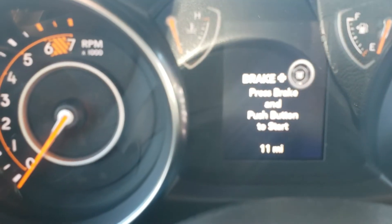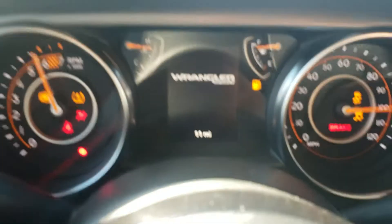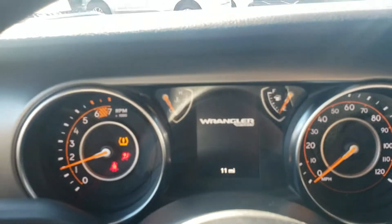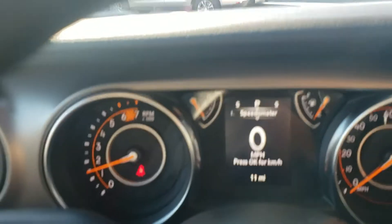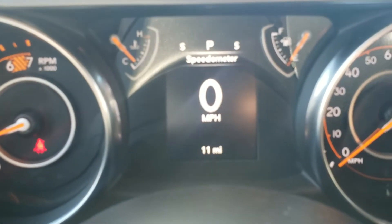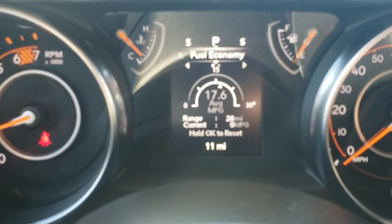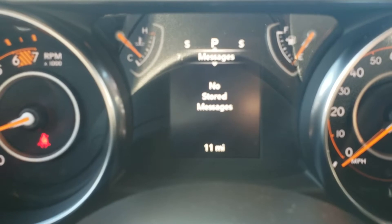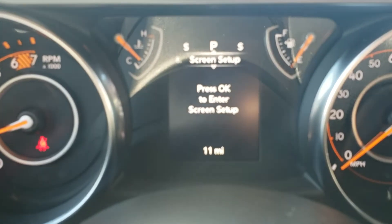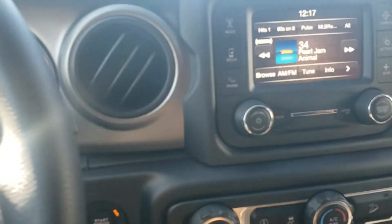We're going to hop in and get it started up for you. You can see this one's got a whole whopping 11 miles on it — that's a new arrival here. We also got a full driver information display, what we used to call EVIC back in the day — Vehicle Information Center. This particular one is the 2-liter turbo, rated for 22 city and 24 highway.